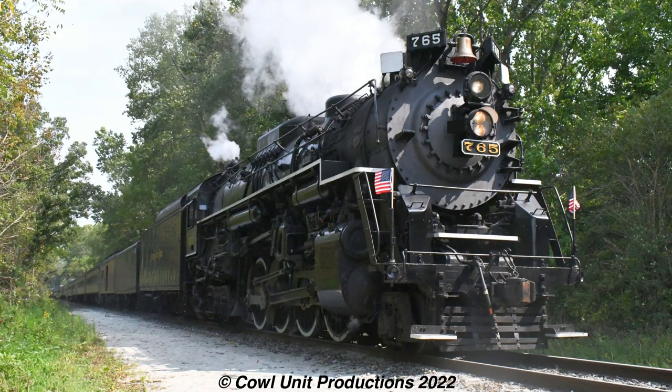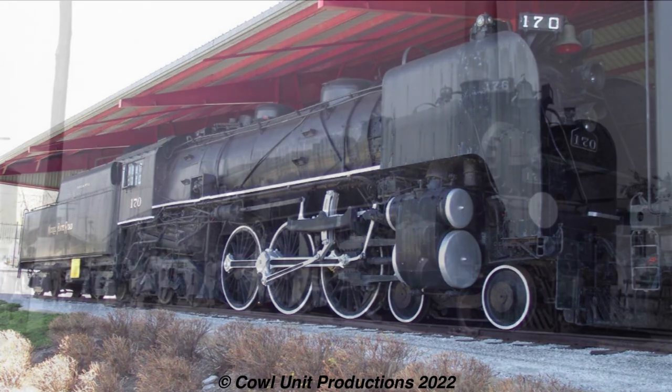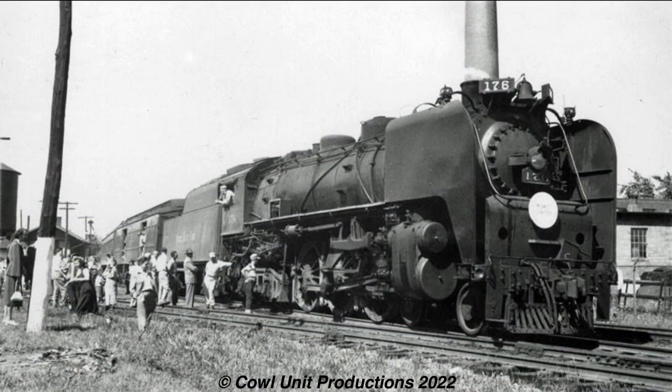While people often talk about the Berkshires or 587, number 170 — and the Nickel Plate Road's L1 Hudsons in general — were a prime example of how great a class of Hudsons could be.